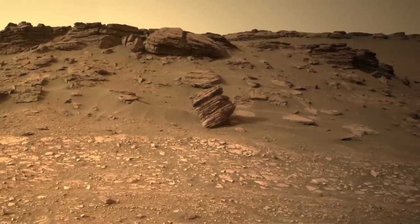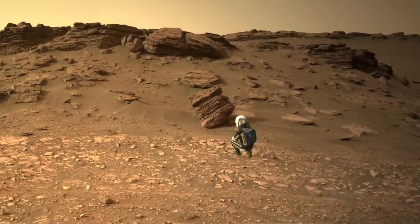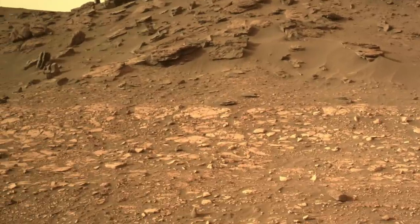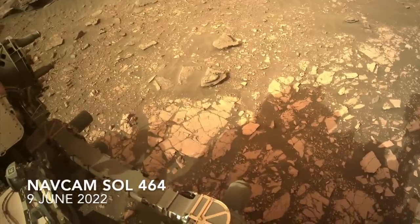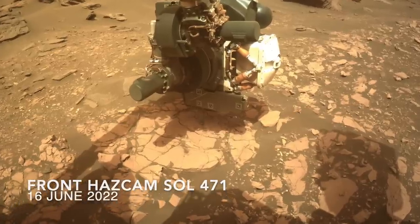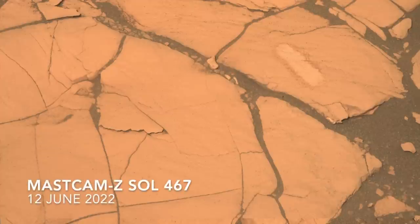Here's Mars Guy for scale. Perseverance did indeed find the kind of fine-grained rocks expected of mudstones, but sampling them could be dicey. In two locations, the rock abrading operation intended to expose fresh surfaces for science measurements has crushed these rocks.